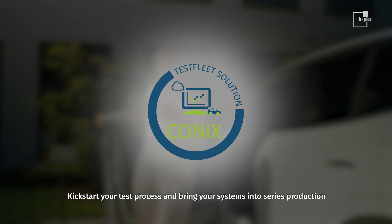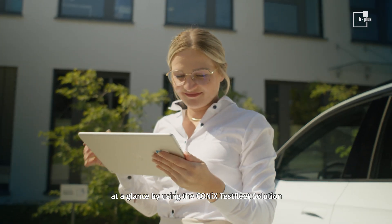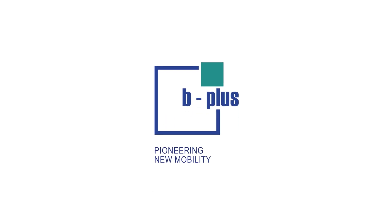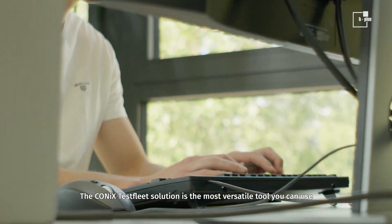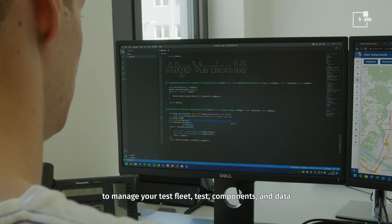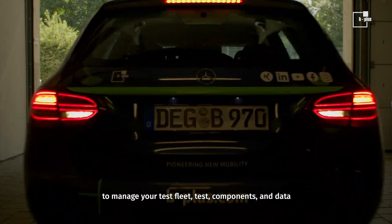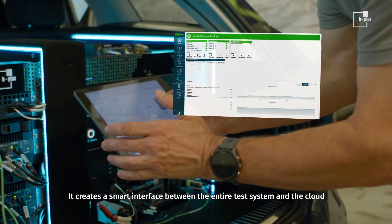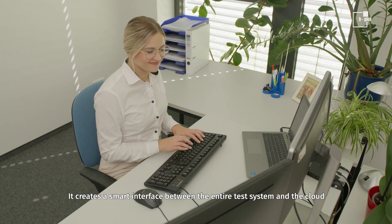Kickstart your test process and bring your systems into series production at a glance by using the Koenig's TestFleet solution. The Koenig's TestFleet solution is the most versatile tool you can use to manage your test fleet — test components and data. It creates a smart interface between the entire test system and the cloud.